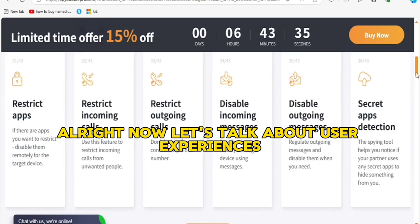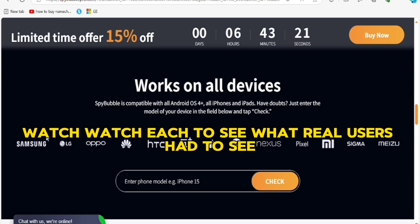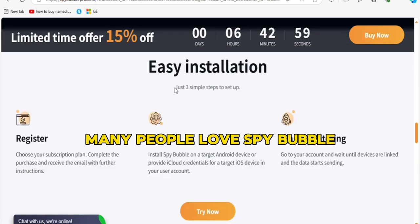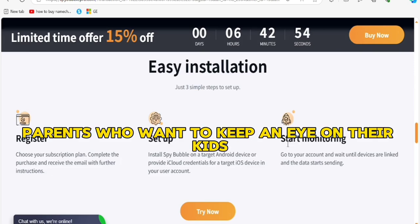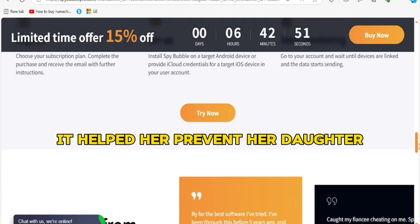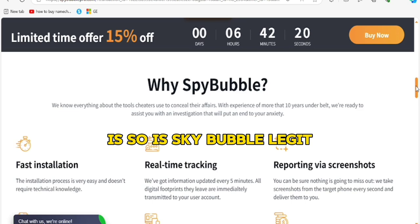Now let's talk about user experiences. I went deep into some forums and online reviews to see what real users had to say. Many people love SpyBubble, especially parents who want to keep an eye on their kids. One mom said it helped her prevent her daughter from meeting up with someone she didn't know online.